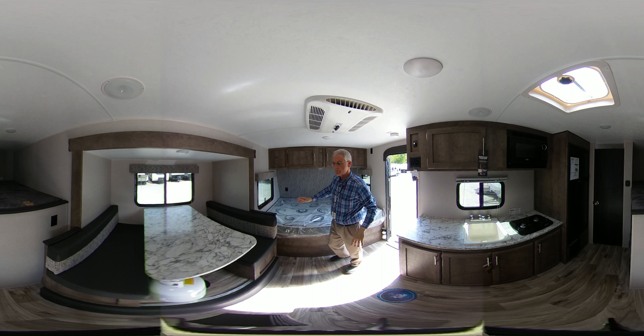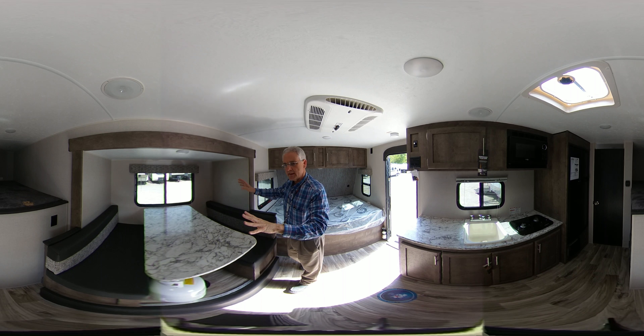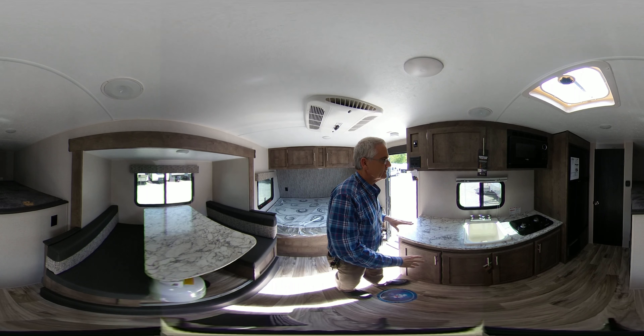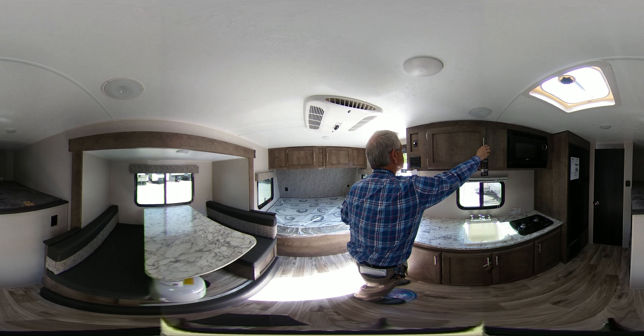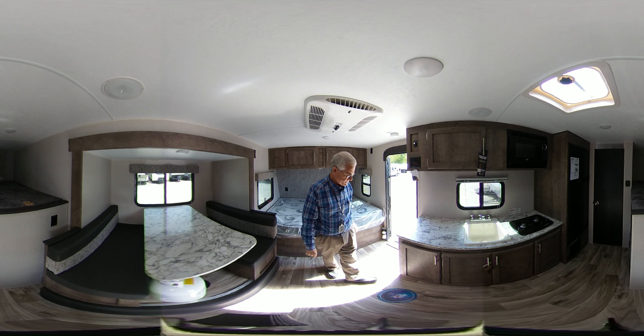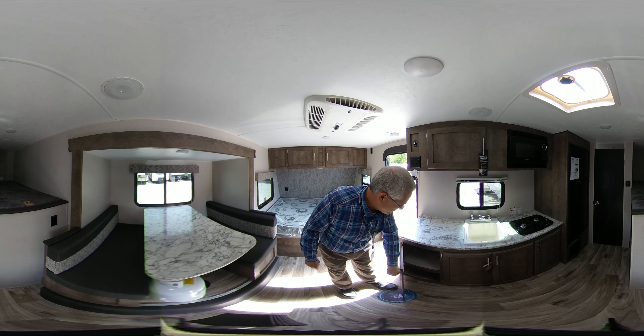Lots of windows. Here's the booth that lays down into a bed. The little kitchen, as you'll notice, has everything that you need: a microwave, lots of storage. Has a stereo system here, has outside speakers, and lots of cabinetry below.